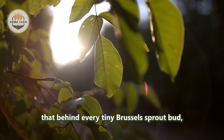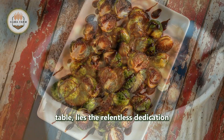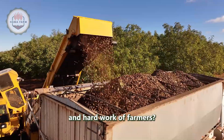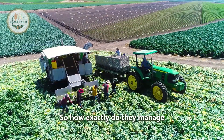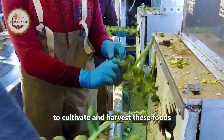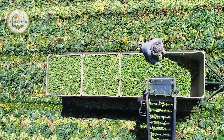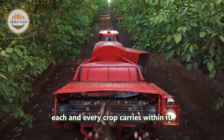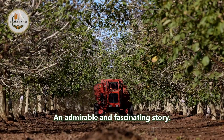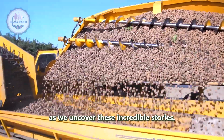Did you know that behind every tiny brussels sprout bud or every single walnut on your dining table lies the relentless dedication and hard work of farmers? So how exactly do they manage to cultivate and harvest these foods while maintaining such exceptional quality? From the very first seeds carefully sown in the soil to the meticulous processing stages, each and every crop carries within it an admirable and fascinating story. Join us on this journey as we uncover these incredible stories in today's episode.